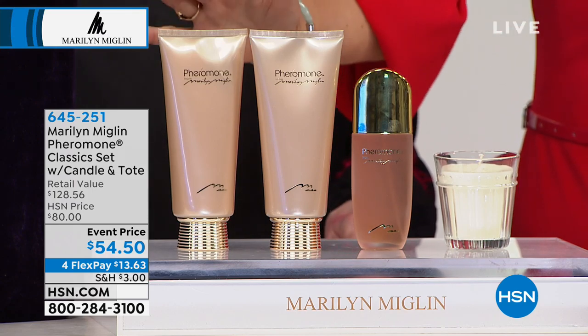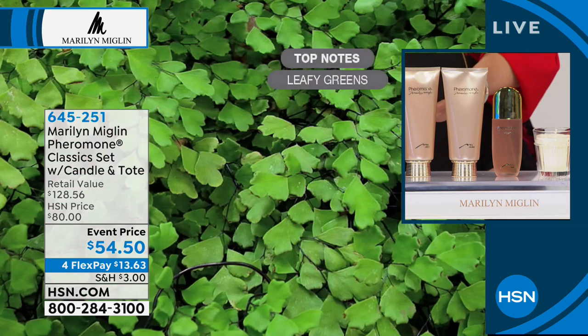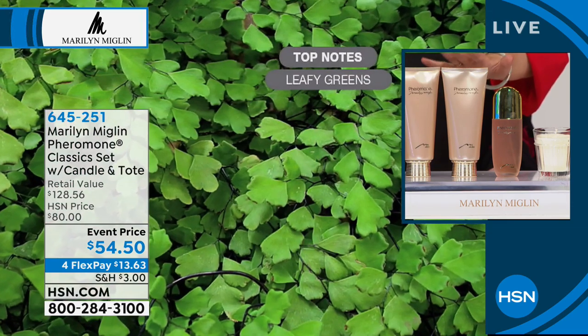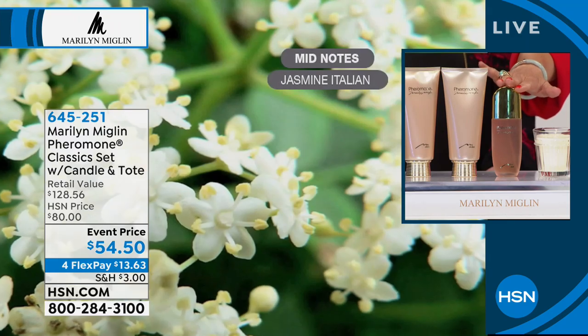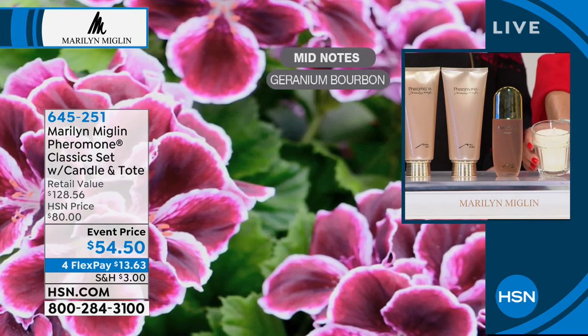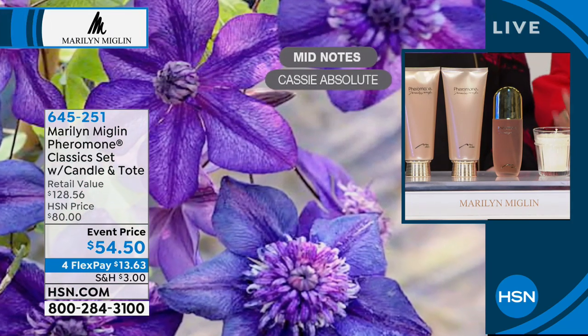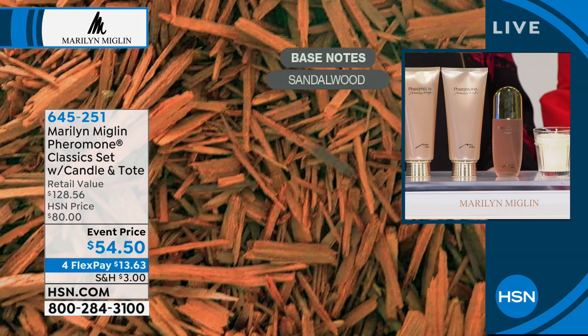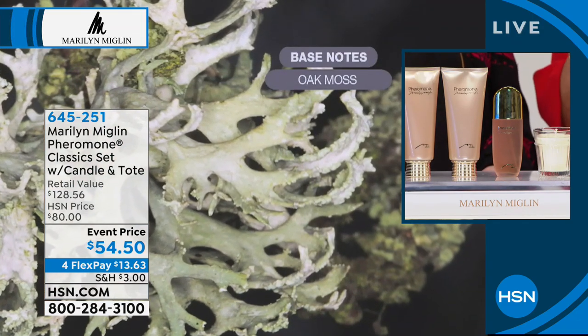It's a long-lasting fragrance too, once you layer it. Because you're getting everything you see here, you can start with the bath and shower cream, then layer with the firming body lotion, then put on your eau de parfum. At night you can relax with the candle by the bath or in any room, and the tote bag will make sure you have everything you need to travel in style.